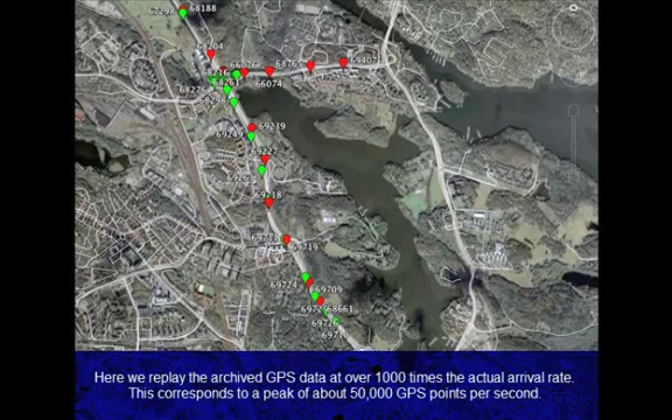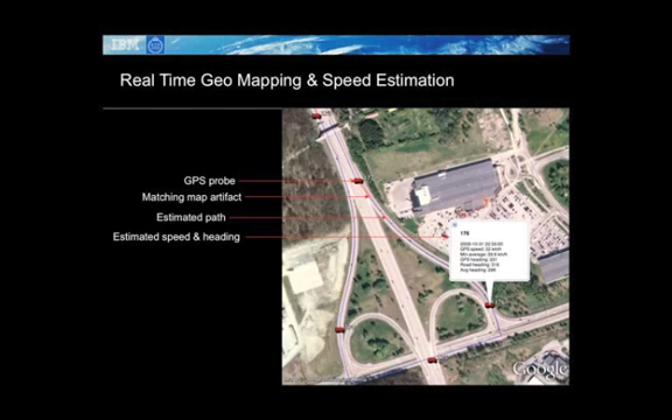This corresponds to a peak of about 50,000 GPS points per second. Some of the challenging tasks in this work are to map GPS locations to road segments, and then to estimate speed, path, and heading of a vehicle based on successive GPS points. This requires low-latency, real-time analysis of large volumes of GPS input data.